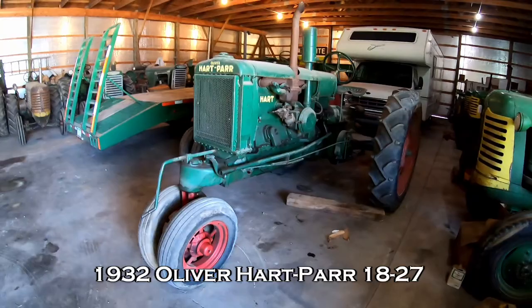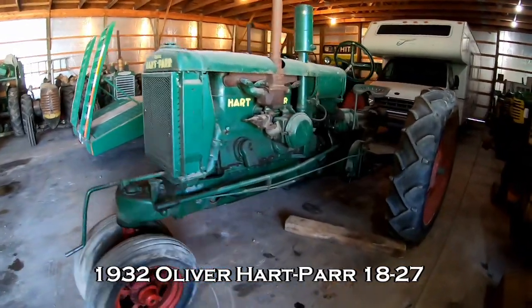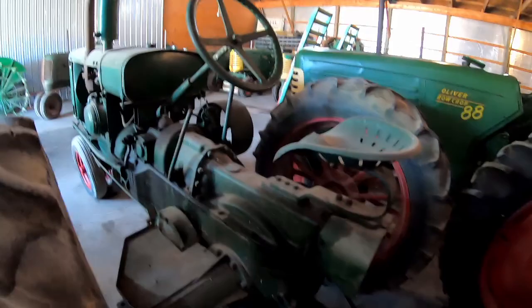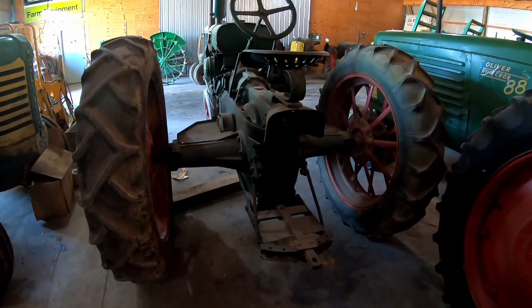The oldest tractor I've got is this Oliver Hart-Parr 18-27, and the model name denotes its horsepower. It was 18 horsepower on the drawbar and 27 on the belt pulley. That's how a lot of their models were back then — the model number was the horsepower.